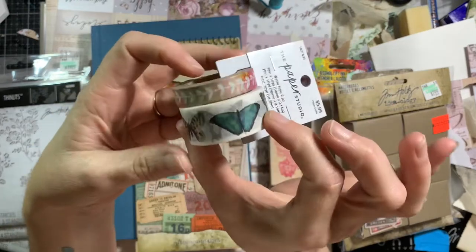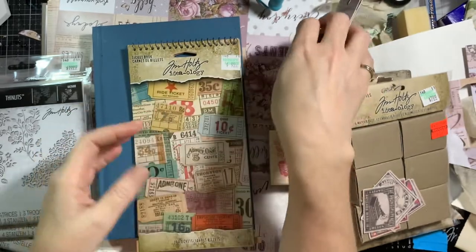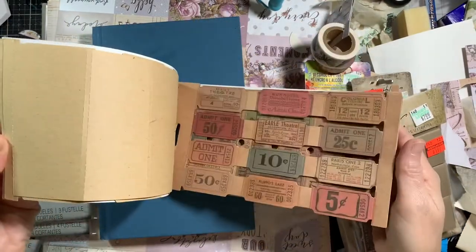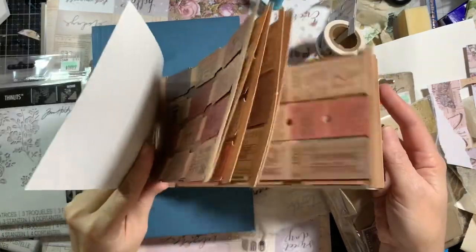So then another trip, I got this washi tape — butterflies, so we can use that in our journal. I got this Tim Holtz ticket book, and that'll just be some great ephemera.